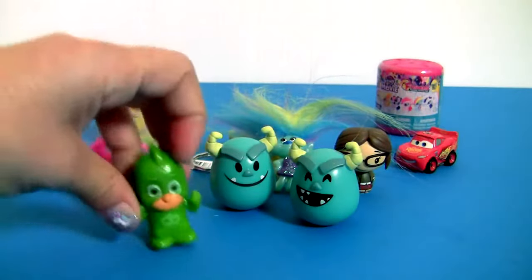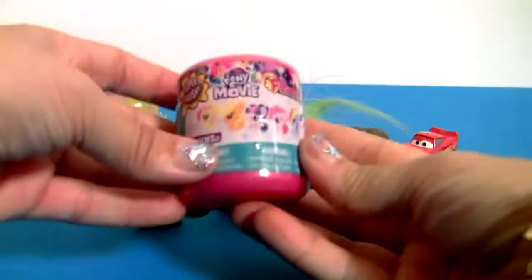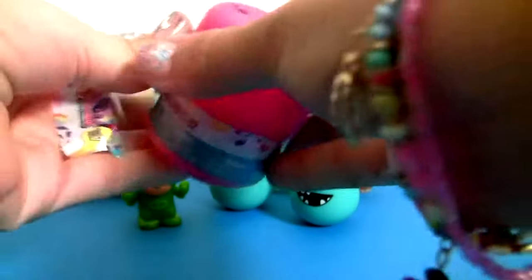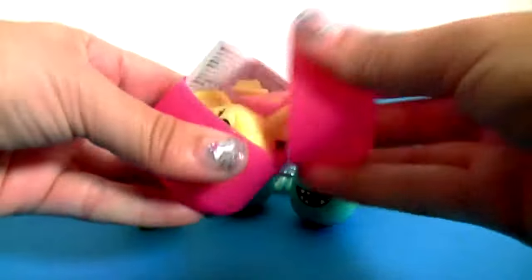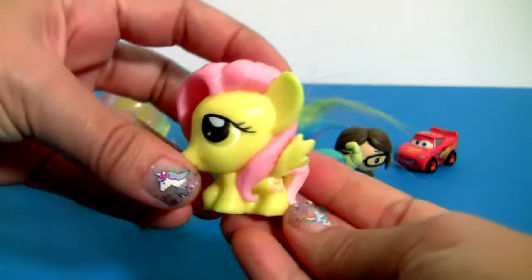We still have a bonus surprise! From My Little Pony The Movie! And it's Fluttershy!